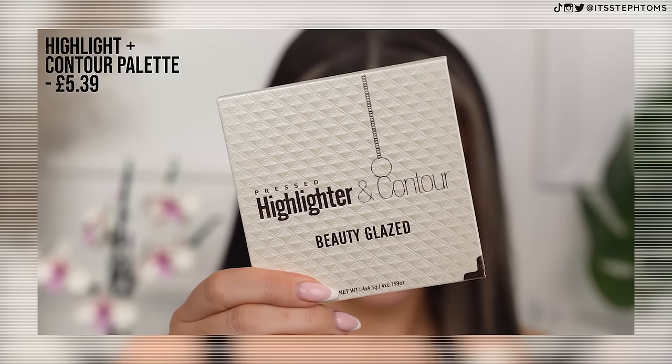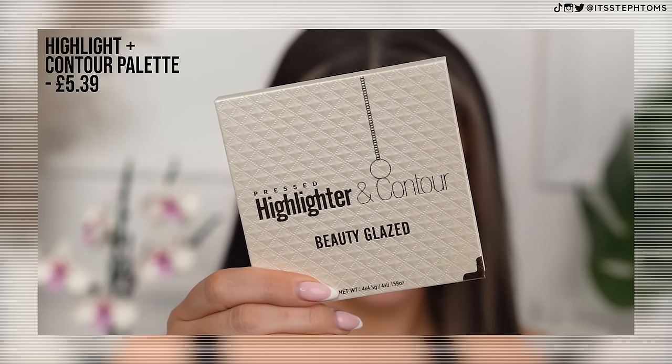Highlighter time. I have the pressed highlight and contour palette — it says Beauty Glaze, I don't know if that's the brand, but it's just a load of highlighters. Is this like a dupe for a Dior palette potentially? I'm going to have a look at Party Light. They look more like eyeshadows than anything, just the way they're a little more foiled. Actually on the skin they look pretty good — I think I'm going to go in with the Party Light shade because the other one seems a little too silvery for me right now.